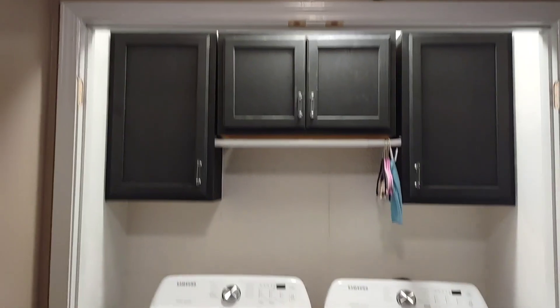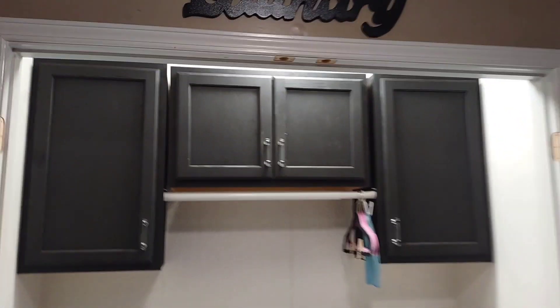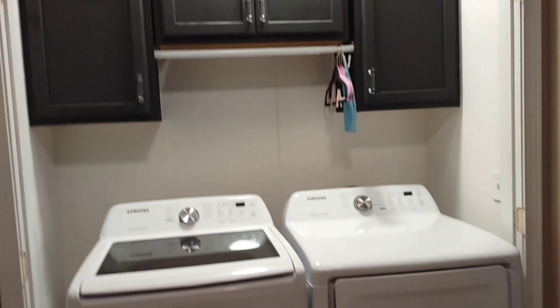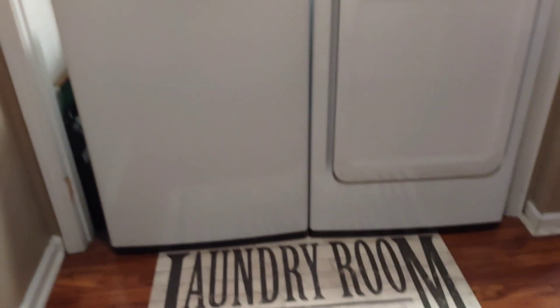My husband and I did a little makeover in this area. We took the doors off because the new washer and dryer we have comes a little further out and we weren't able to close the door. So we added the cabinets and painted them — I'll link that video.